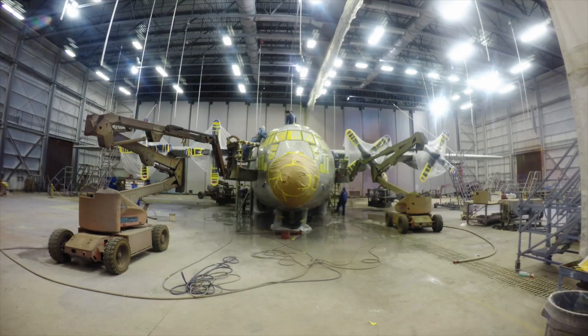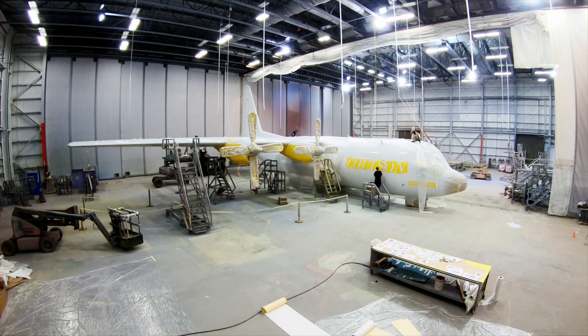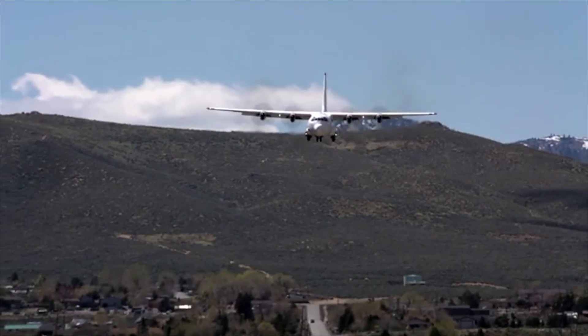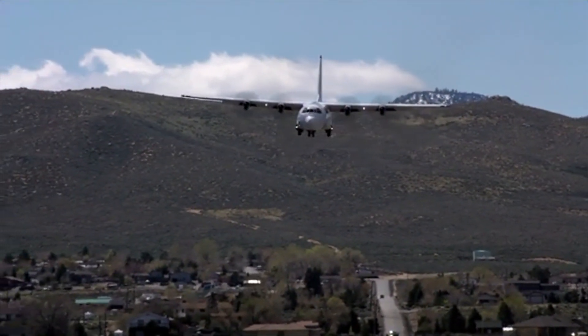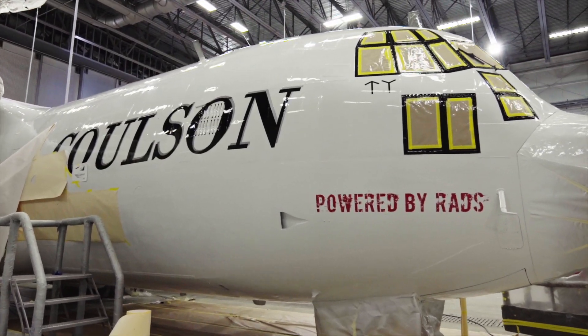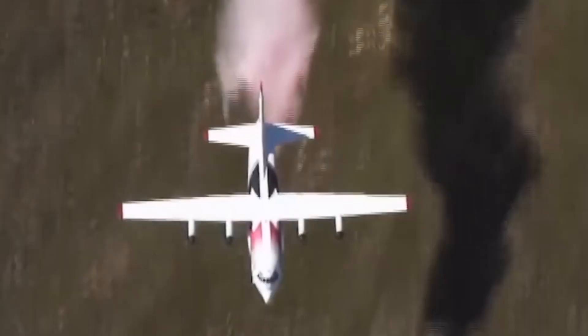With the C-130 we can take off with 36,000 pounds of retardant — or 4,000 gallons — and pre-position to another tanker base with a load of retardant, which saves time and money. With the RAD system we can see where we actually dropped, so post-drop it's a great tool to hone the skills.